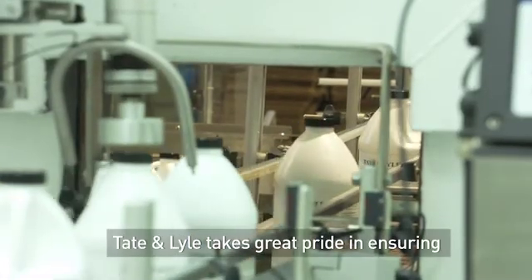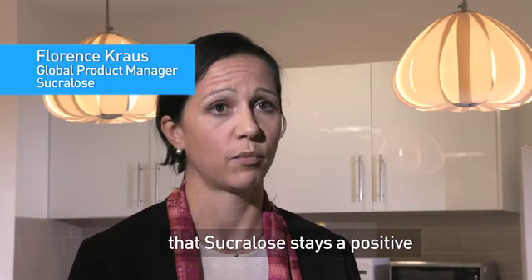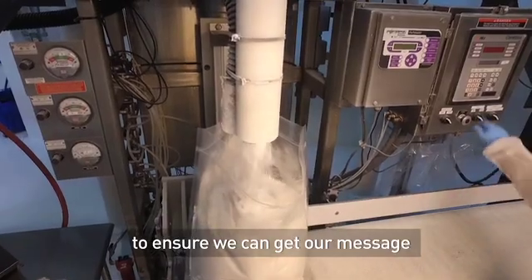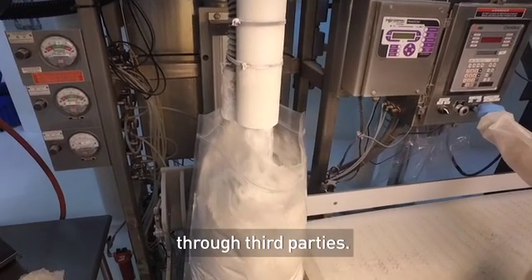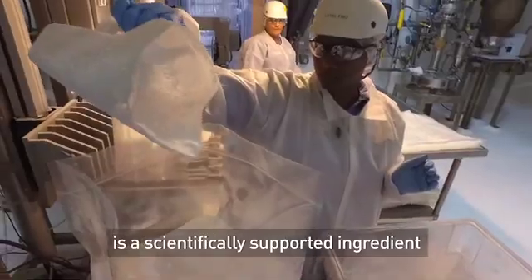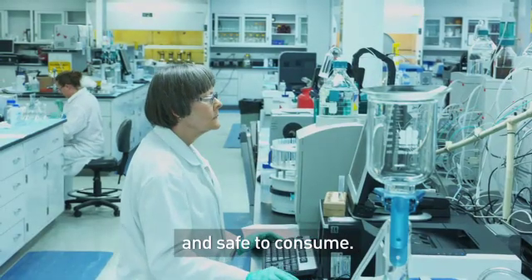Tate & Lyle takes great pride in ensuring that sucralose stays a positive ingredient in consumers' minds. We work with the Calorie Control Council and the International Sweeteners Association to ensure we can get our message through third parties so that consumers know that sucralose is a scientifically supported ingredient and safe to consume.